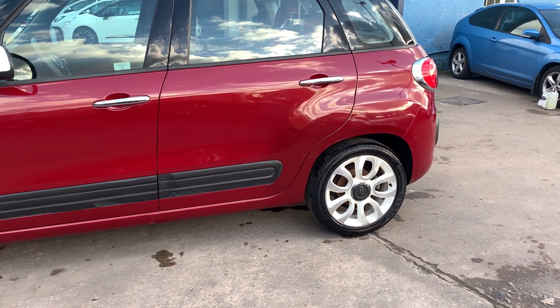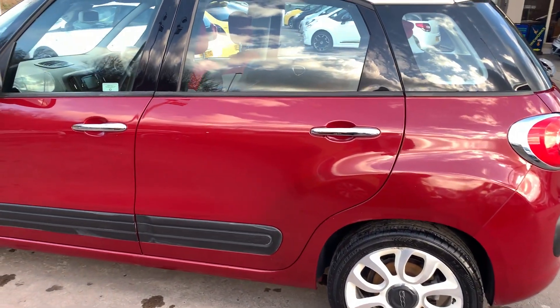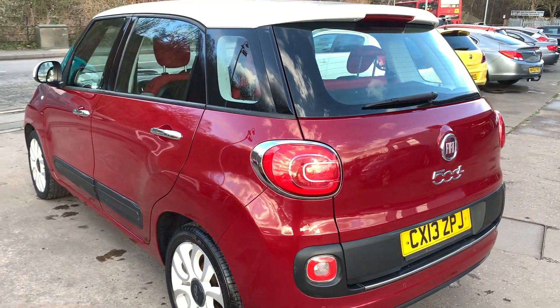The car has alloy wheels, air conditioning, electric windows in the front and rear, electric mirrors, it's a 6-speed, and has rear parking sensors, cruise control, and a radio CD player.